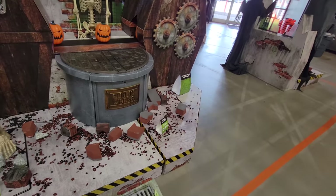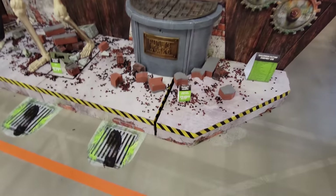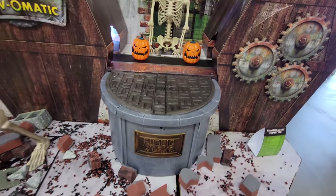And here is the Pennywise sewer grate which I somehow totally missed the other day. I have no idea how I missed this. I think I was just so excited about seeing the pumpkin factory. So alright let's go ahead and do it. Here we go.